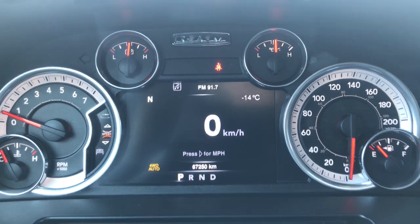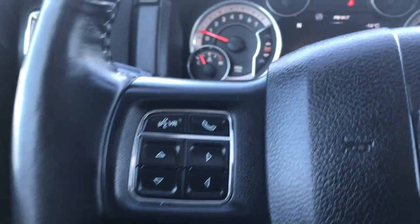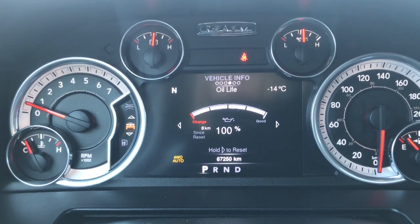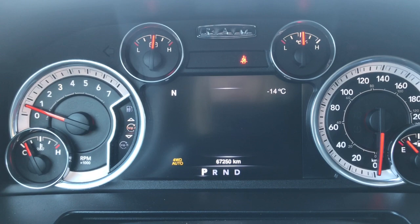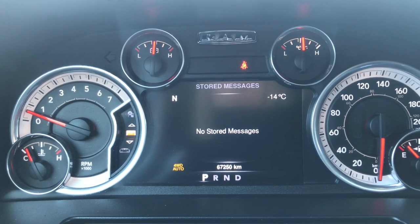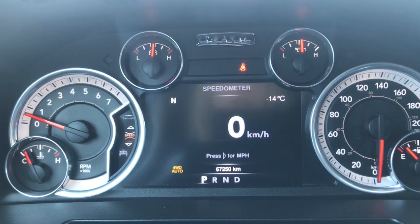We'll flick through a few of the screen options here using these buttons on the steering wheel. Right now: your speedometer, your vehicle information, fuel economy, trip A, trip B, audio, stored messages, screen setup, and then we are back to that speedometer.